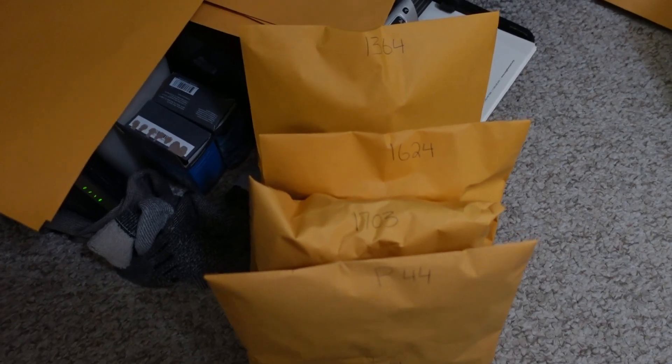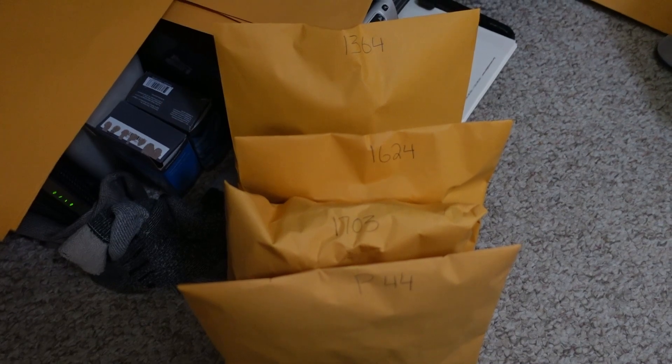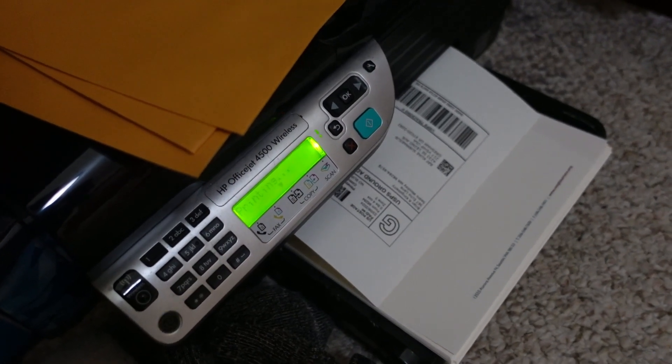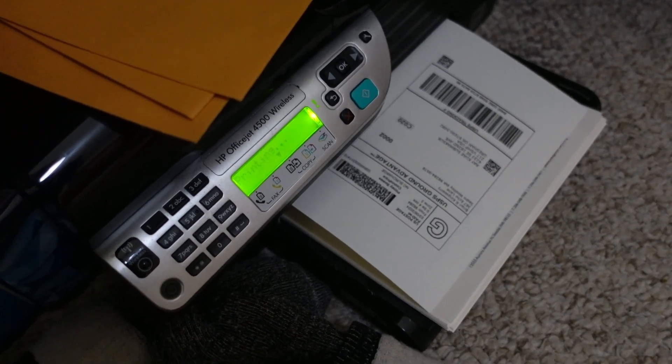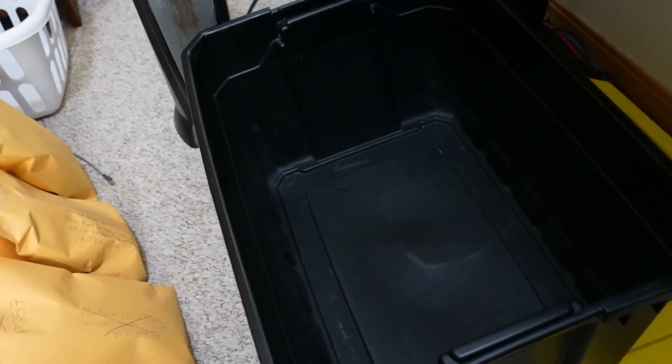So a couple of hats, a pair of shorts, and a hoodie — $62 and change. I'm going to go locate those four items, get some shipping labels on them, and get them ready to go out. Through the magic of video, there they appear — four new orders ready for shipping labels. Let's get them printed and these ready for the customer.